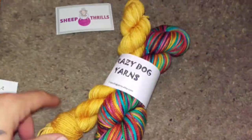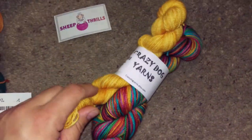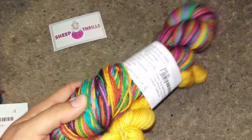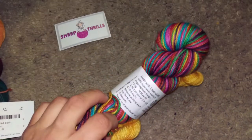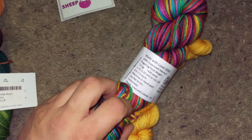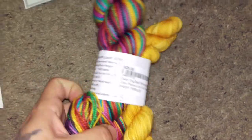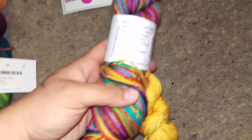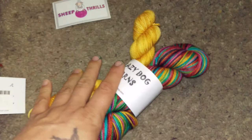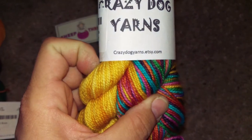This is from Crazy Dog Yarns. Clearly we have a rainbow theme, so we had to get it. It's more of a golden yellow — that's actually pretty close to the real color. It's a self-striping sock yarn called Peace Love and Lobster — how fun is that! It's 100% superwash merino. I'm not sure if it's a 50-gram or 100-gram skein — the label was a bit confusing — but I'll find out. She is at crazydogyarns.etsy.com and I'll post links to all of these shops below.